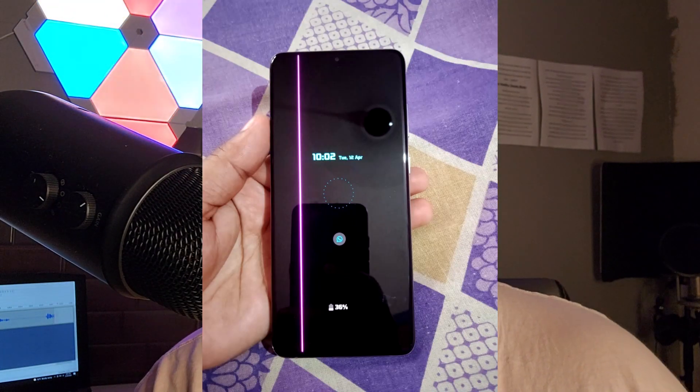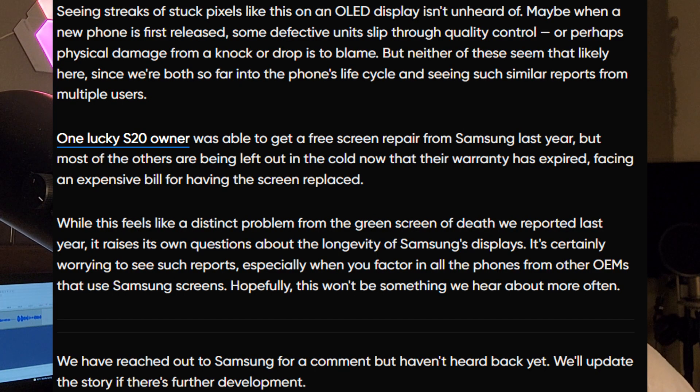Here's a picture of what it looks like — very weird stuff. It says seeing streaks of stuck pixels like this on an OLED display isn't unheard of. Maybe when a new phone is first released some defective units slip through quality control, or perhaps physical damage from a knock or drop is to blame. But neither seems likely here, since we're so far into the phone's life cycle and seeing such similar reports from multiple users.